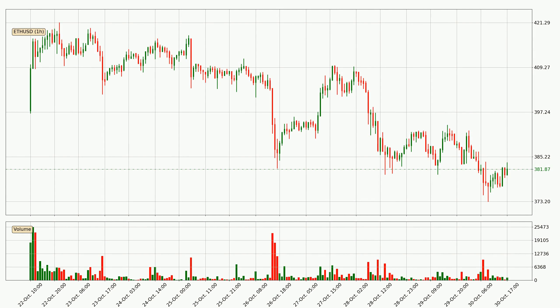Hey fellow crypto enthusiast, welcome to today's quick trend analysis. In today's video you will find out how the price of Ethereum has changed and what the technical indicators EMA, Divergence, Stochastic RSI and MACD are showing.